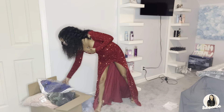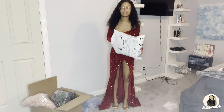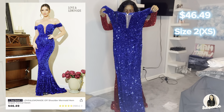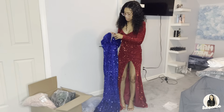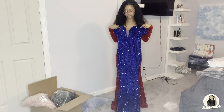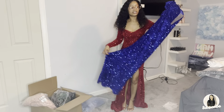The next dress is a blue sequin dress — of course there's a lot of sequins. It's a simple off-the-shoulder and it's a little see-through cut. I'm not sure about the color — I hope it matches my skin tone — but yeah, it's a really nice simple dress. Let's try it on!